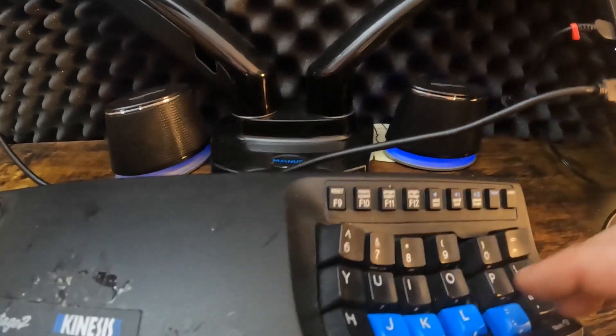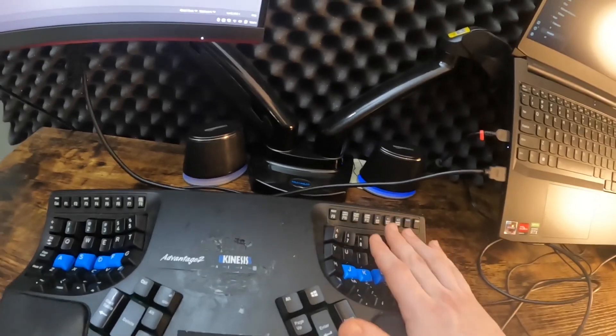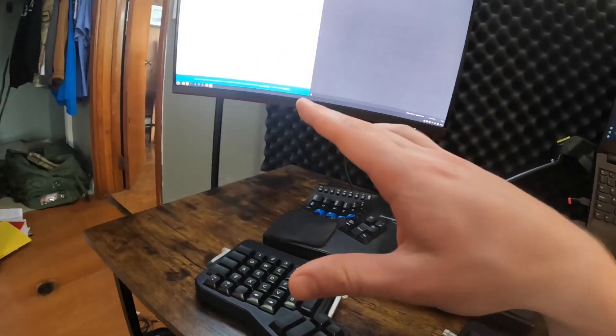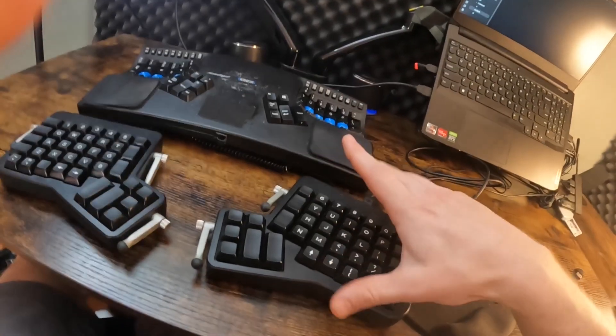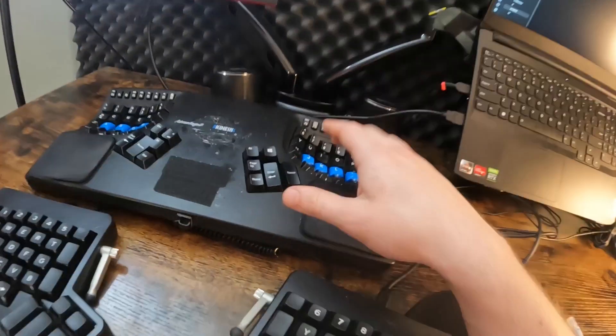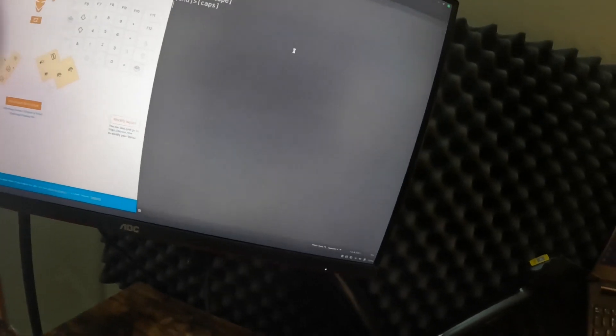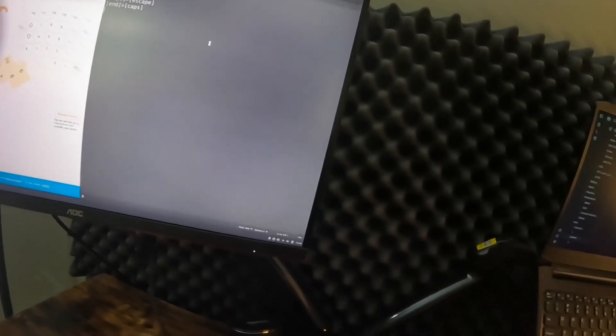For quick on-the-fly remapping, the Kinesis has dedicated buttons on the keyboard — program, remap, press the key you want to change, press the new key — it's very simple. On the ErgoDox EZ, making a quick change is impossible without going through the whole website-and-Wally process. The Kinesis keeps everything local and consolidated on the device itself, not cloud-based. So for software, they both have pros and cons — it likely comes down to personal preference.